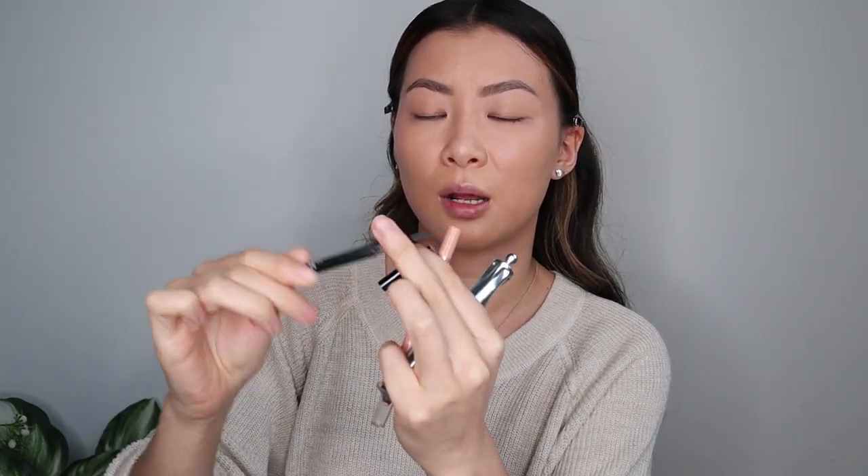Something else that I already did were my eyebrows. I've been loving this e.l.f. Ultra Precision Brow Pencil. It's in, I think, neutral brown. I love that it has a spoolie on one end and then the actual pencil on the other. And it's like really fine. And I'm actually almost out, but I just ordered some more.